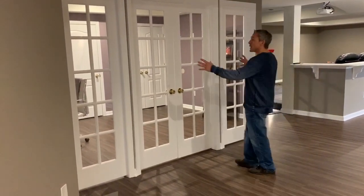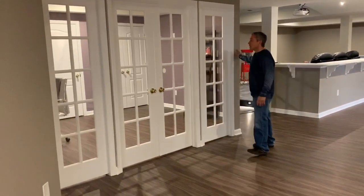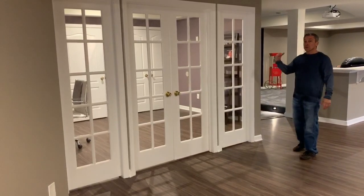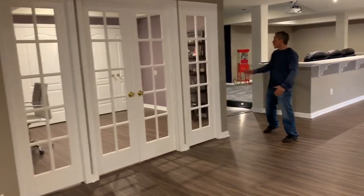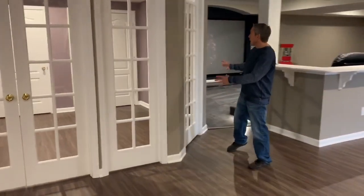I believe there was one column here and one over here. So we created the office again with glass front doors and some side lights. We even took it to the next step and angled this wall because we needed an entrance into the theater area.